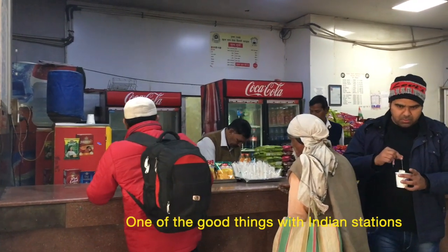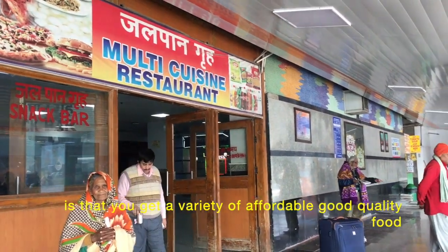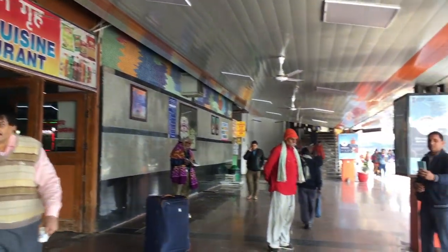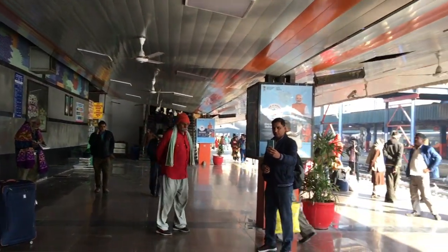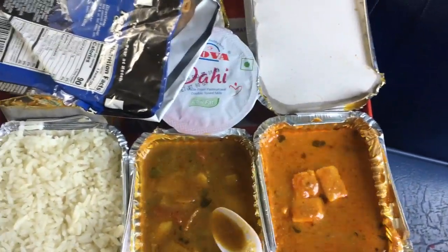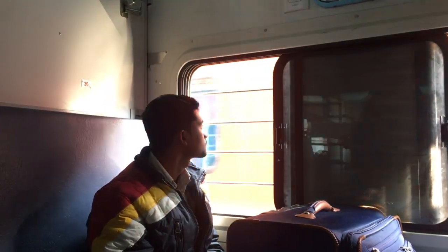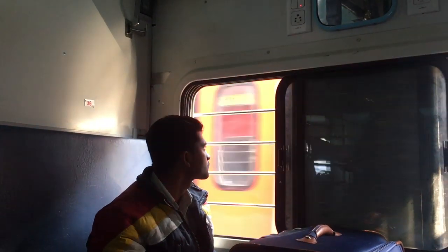One of the good things about Indian train stations is they have a lot of good, affordable food — good quality food compared to outside restaurants, which are a little bit more expensive. You also have the option of buying food inside the train itself.